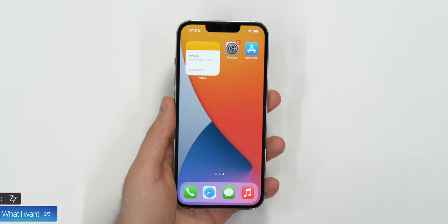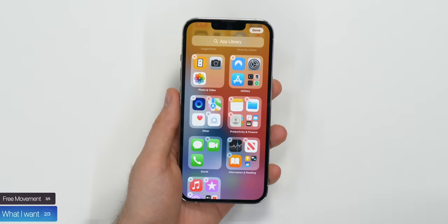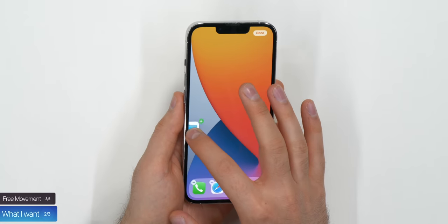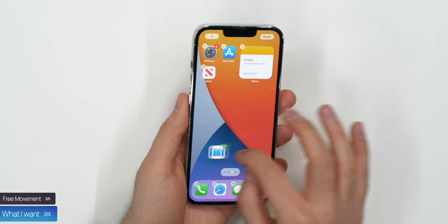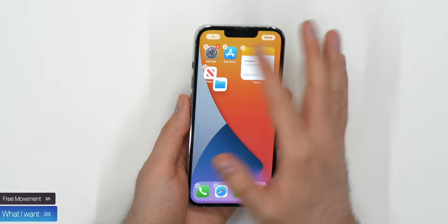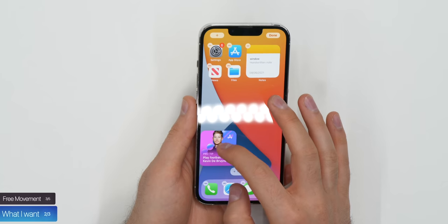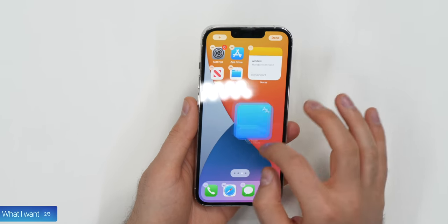The third feature I would love to see is the ability to move widgets and apps anywhere on the home screen. Right now, if you want a couple of apps and widgets at the bottom of your home screen, you can't really do that — iOS will always default to having them start from the top. This was okay when we only had apps, but now that we also have widgets, it is very inconvenient.